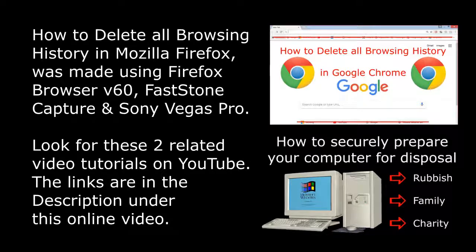I hope you enjoyed watching how to delete all browsing history in Mozilla Firefox. The related videos are on YouTube and there are links in the description under this online video. Bye for now.